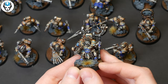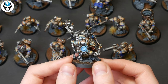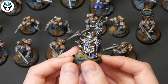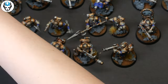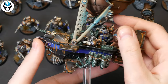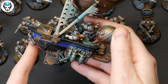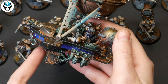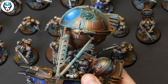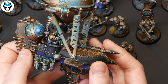An Aethering Navigator — I really like the coils and lenses on this model. Now we have the Grundstock Gunhauler. Impressive rust and patina effect here. They are magnetized and can be taken off their base. Pretty OSL effects.